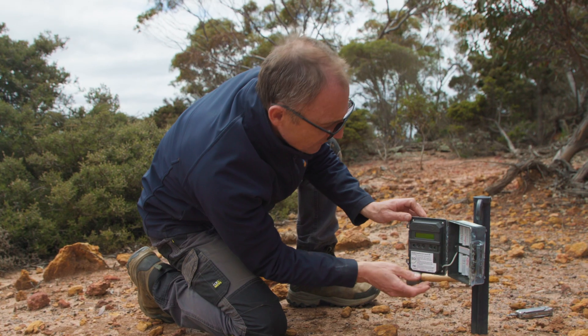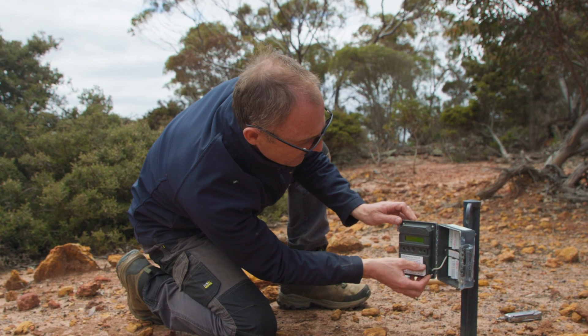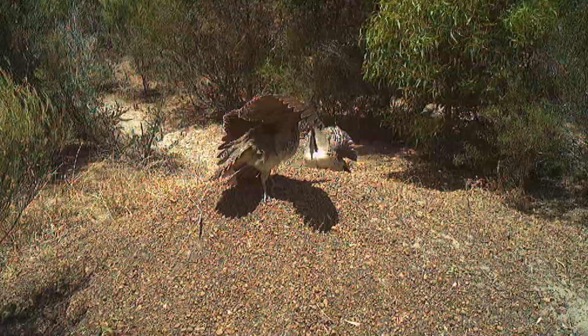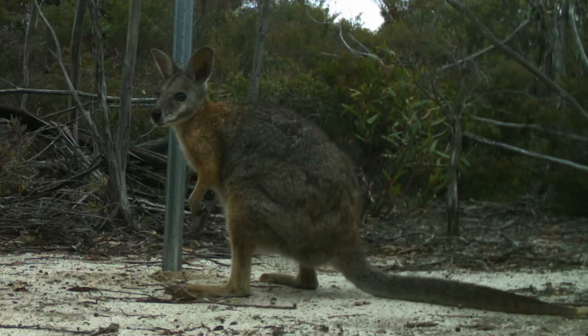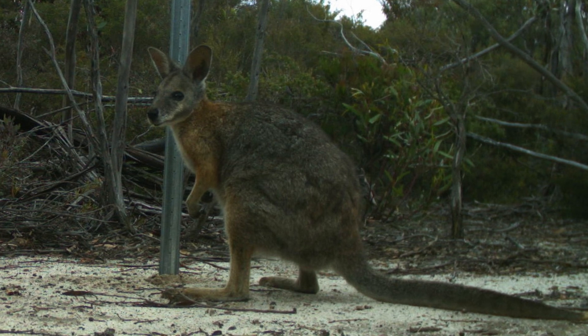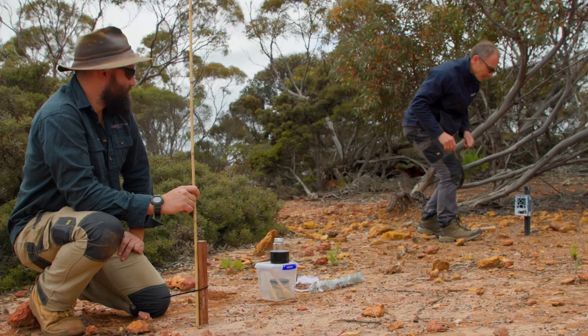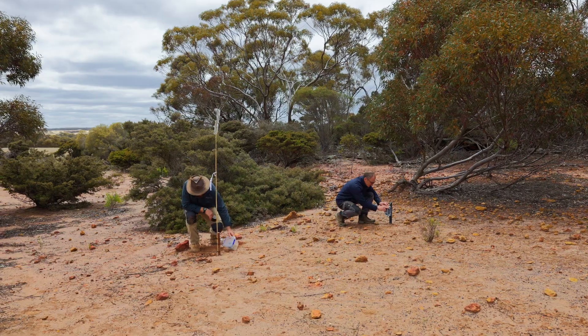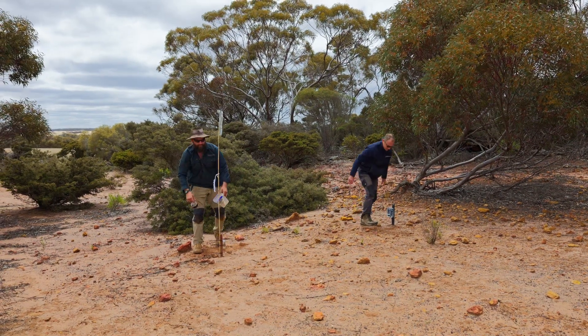We've also put out cameras to test if we're having success in baited versus non-baited areas. The pygmy possums are coming back into the reef edge, malleefowl coming back into the reef edge, and the tammar wallabies — seeing them still around. That to me shows that by removing these feral predators, we're really giving these guys a bit of a shot to survive in these remnant pockets of bush.